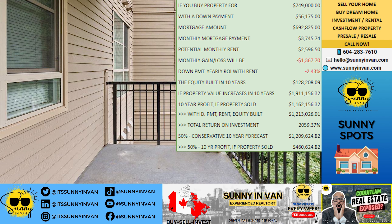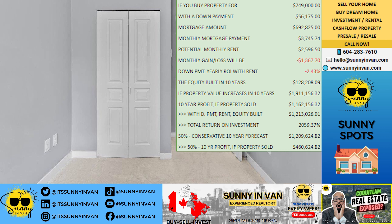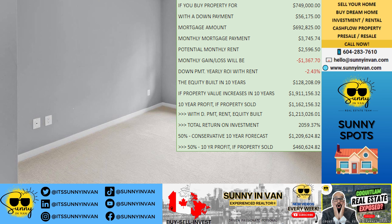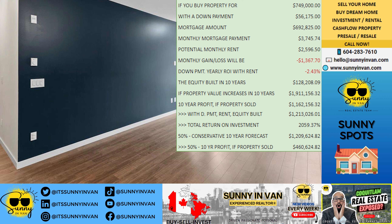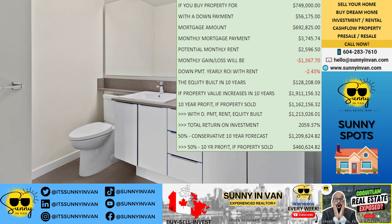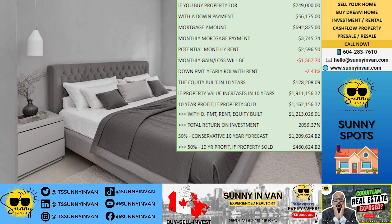When you subtract the initial cost, you get a 10-year profit of $1,162,156 if you decide to sell the property at that point. Adding together your down payment, the rent collected over the years, and equity built, your total 10-year gain comes out to an incredible $1,213,026.